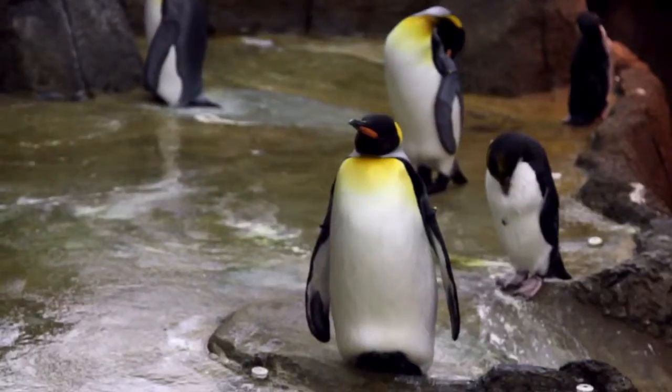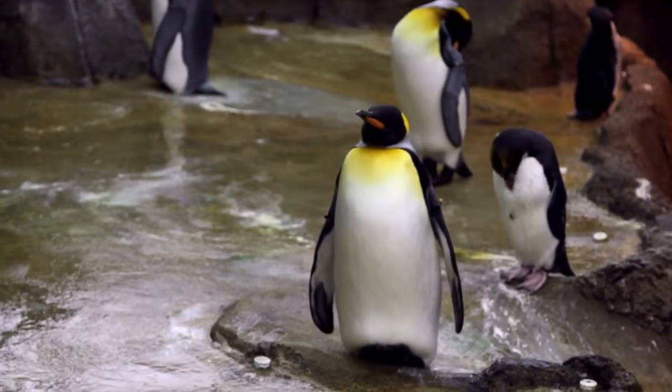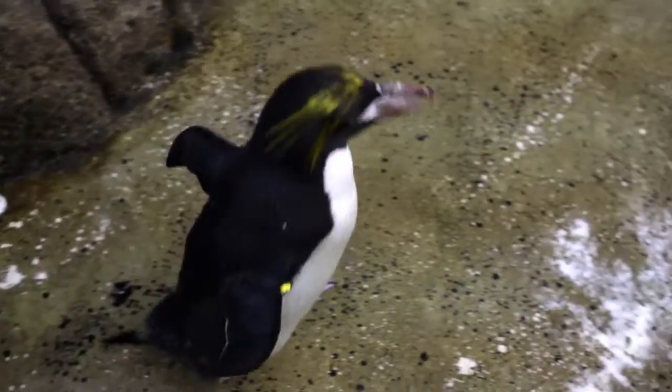There is a big personality difference between the penguins that we have here at the zoo. The kings are a little more standoffish — they don't really want to be around people. Where the macaronis and rockhoppers are very curious; they want to know what you're doing at all times.